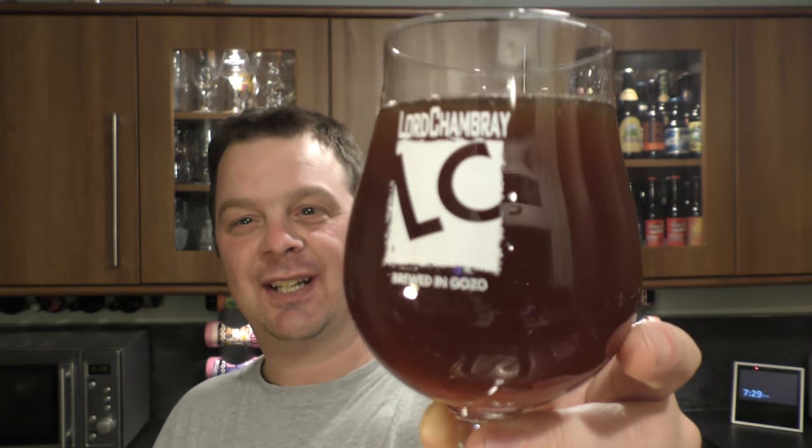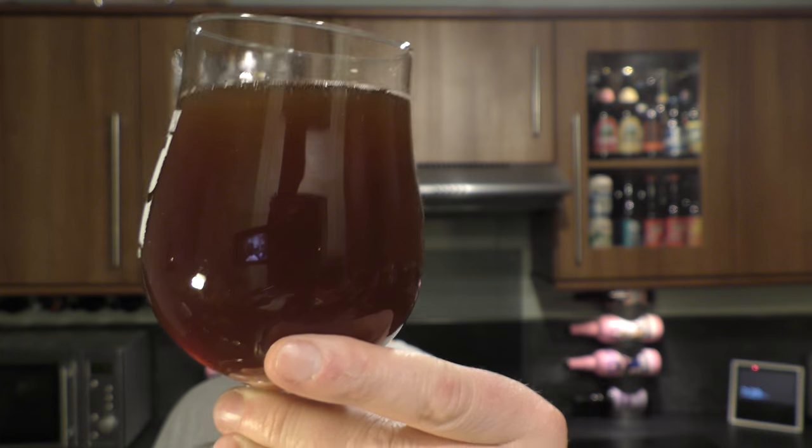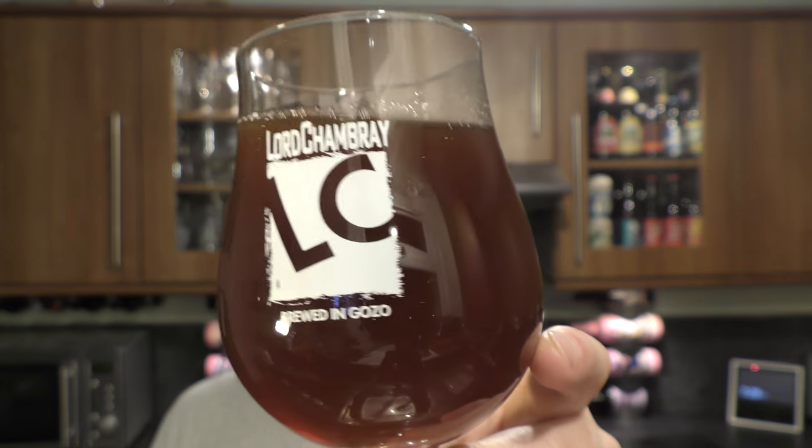Good levels of carbonation, murky, hazy coloured ale. Looks very nice. It hasn't developed much of a head. Let's get the aroma. Deep mahogany coloured beer.